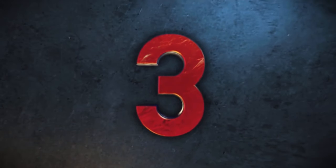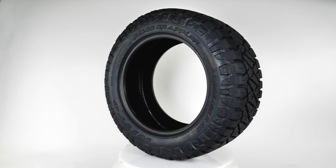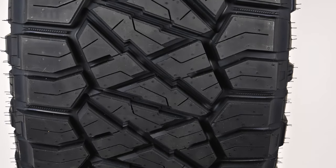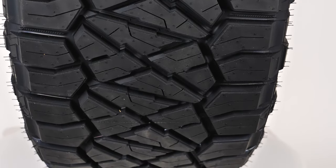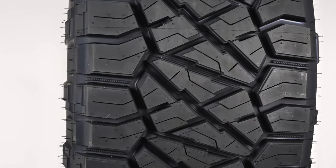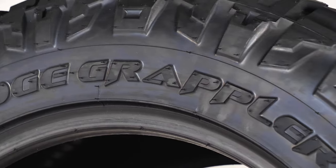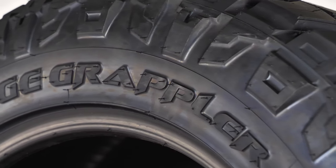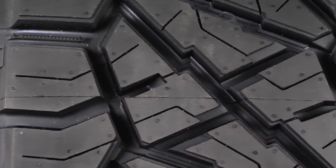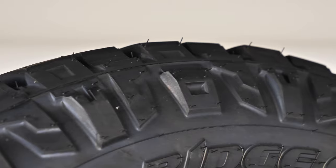Number 3 is the popular Nitto Ridge Grappler. This hybrid mud, all-terrain design from Nitto is for the discerning off-road enthusiast who hits the trails on the weekend but has to commute back to work on Monday. Nitto combines a tougher tread compound with an aggressive tread design, wider staggered shoulder lugs, alternating shoulder grooves, and stone ejectors for reliable off-road performance. A variable tread pitch pattern lowers road noise tremendously, while lateral zigzag grooves, tapered edge blocks, and a reinforced block foundation create cornering grip.